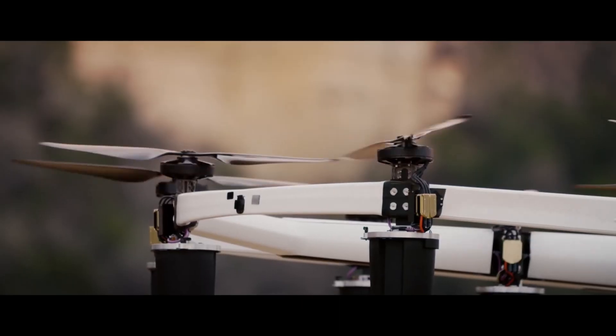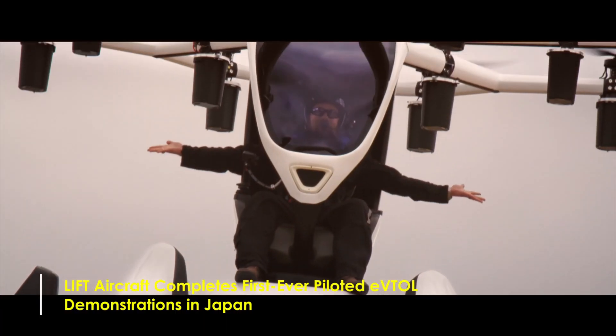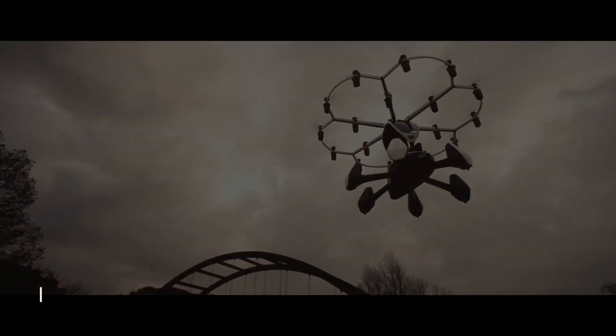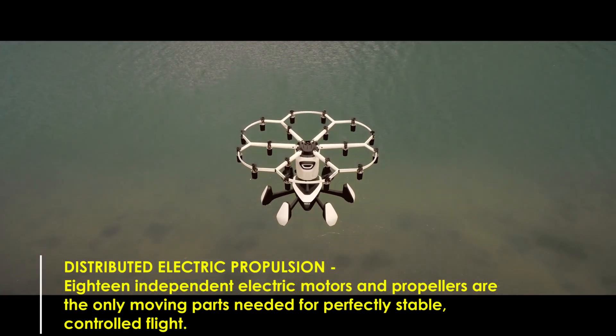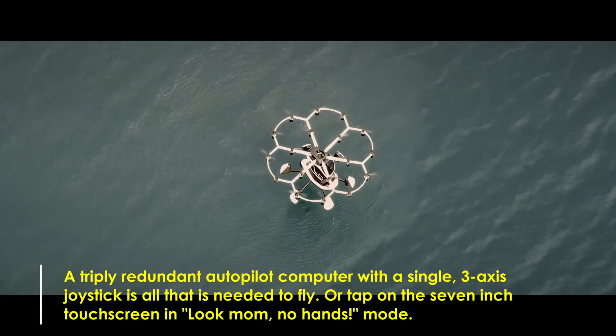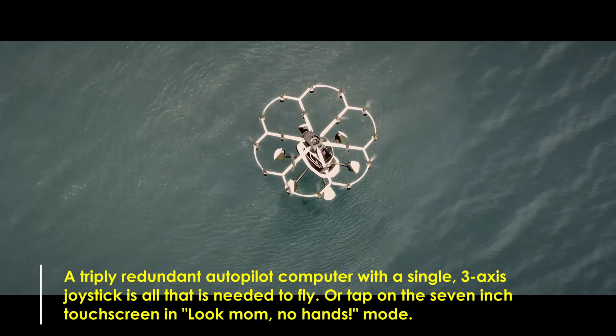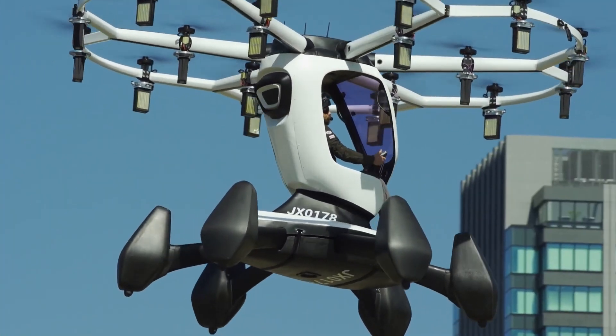The Hexa by Lift Aircraft is a revolutionary electric vertical takeoff and landing aircraft designed to make flying accessible and thrilling for everyone. This ultralight amphibious vehicle features 18 independent electric motors and propellers ensuring stable and controlled flight, weighing just 432 pounds. It can land on both land and water with a simple three-axis joystick or touchscreen control.